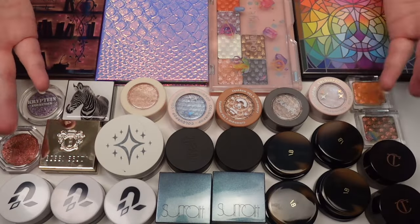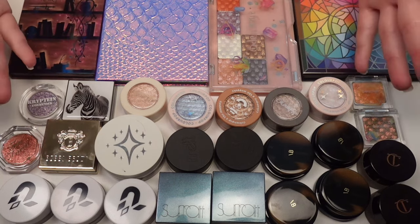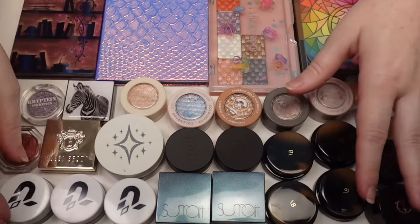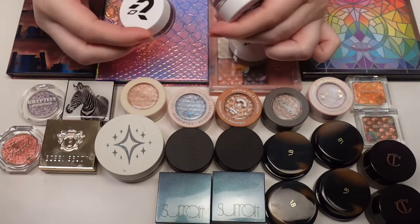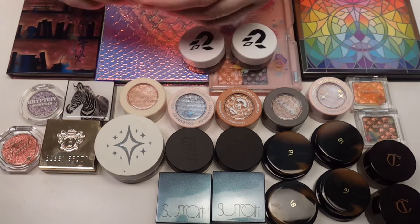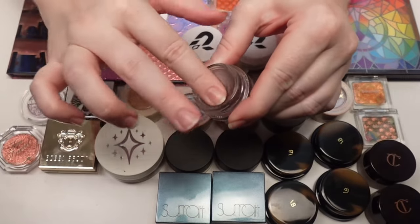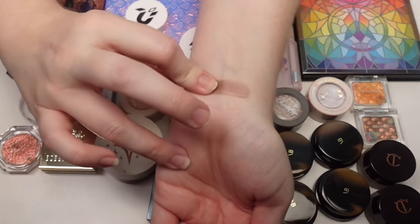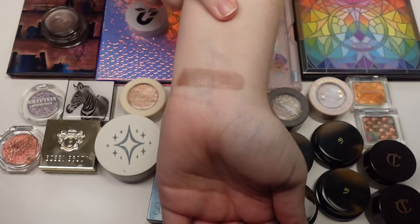So these are all of my single eyeshadows. I have some in pots down here and some in palettes. This doesn't include my eyeshadow sticks. I'll do those in just a minute, but let's start with Phytosurgents. I have three different shades: Chilled Cherry, Oxidized Olive, and Magnetic Maple. Starting with Chilled Cherry — these are really pretty. I do enjoy this formula. They are not the creamiest in the world, but they have really pretty color payoff and they last on the lids.